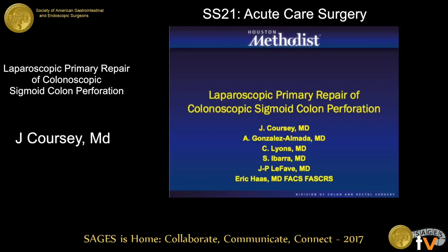Thanks for having me. I'm Josh Corsi from the Houston Methodist Hospital Division of Colon and Rectal Surgery. Today I will be presenting a video on a primary repair we did for a colon perforation from a colonoscopy.